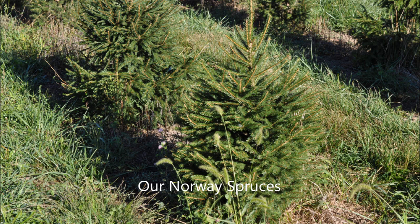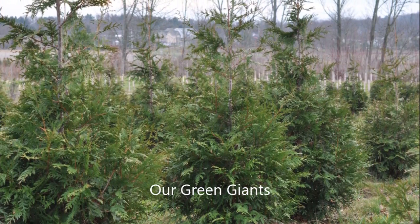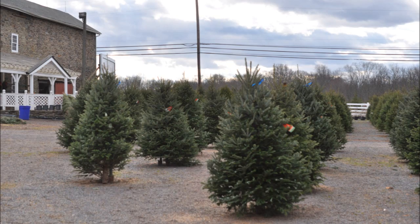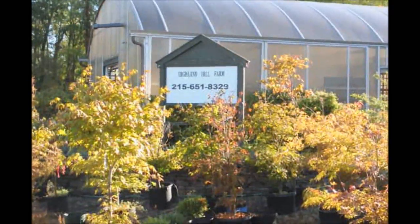Stop in and talk to us about some of the different things that we would want to trade with you for our trees and shrubs, or if you want to go hunting for dinosaur bones, minerals, or fossils as well. Thank you for visiting Highland Hill Farm in Bucks County, PA.